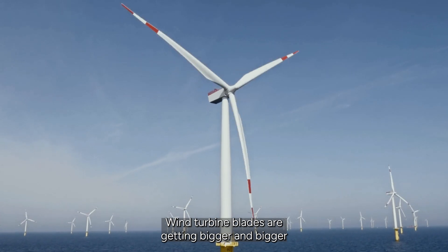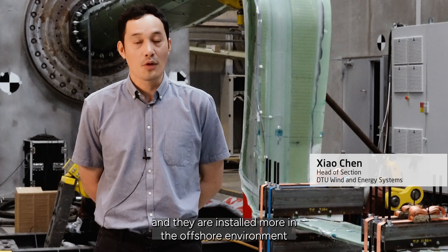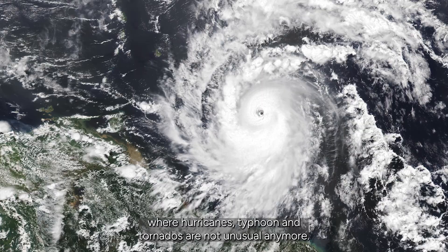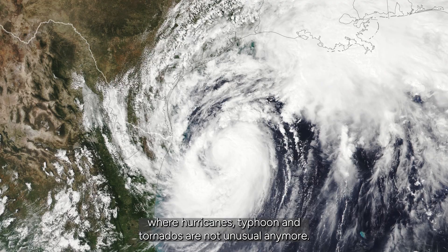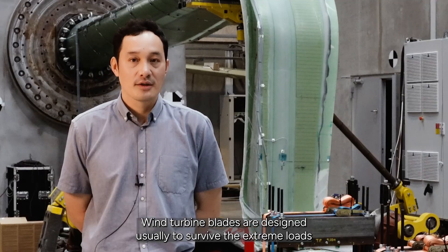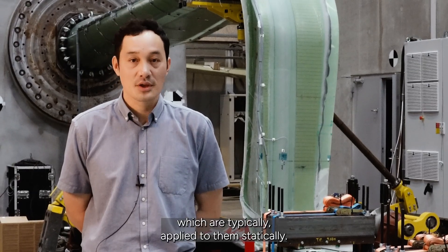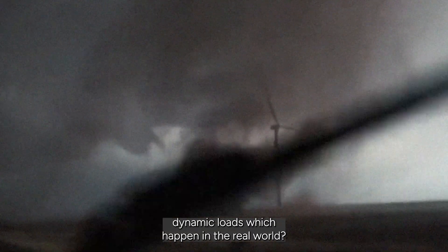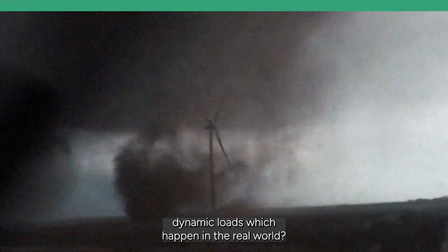Wind turbine blades are getting bigger and bigger and they are installed more in the offshore environment where hurricanes, typhoons and tornadoes are not unusual anymore. Wind turbine blades are designed usually to survive the extreme loads which are typically applied to them statically. But are they strong enough to survive the extreme dynamic loads which happen in the real world?